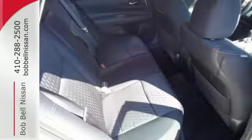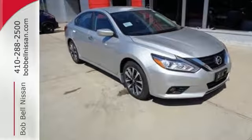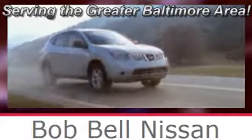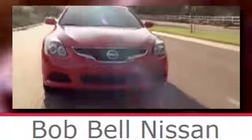It's time your ride kept up with your expectations. Come give this Altima a test drive today. Bob Bell Nissan Kia, serving the greater Baltimore area for all your automotive needs. Discover our great selection of new Nissans today. Here's the one for you.